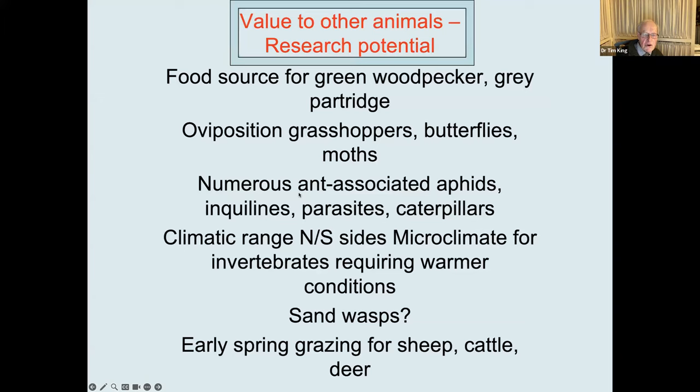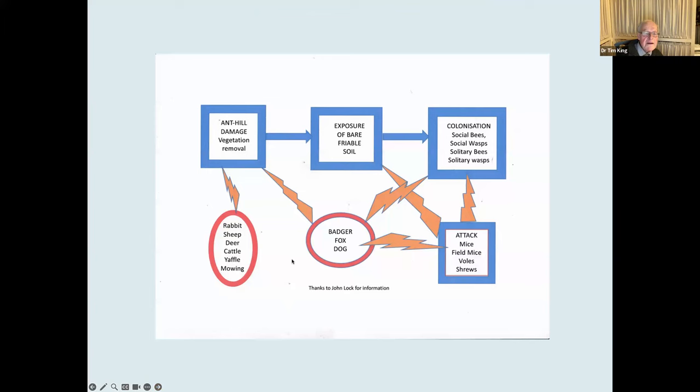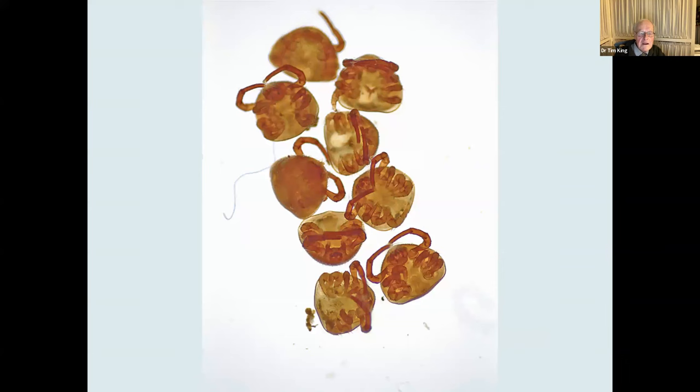Lots of other organisms attack them, and you can get anthill damage on a large scale, particularly through rabbits, sheep, and cattle, which can produce bare soil. But this exposure of bare soil can be colonised by all sorts of social bees, social wasps, solitary bees, and solitary wasps. In turn, these colonies can be attacked by mice, field mice, voles, and shrews. So there's the potential for damaged anthills to produce additional heterogeneity in the grassland.